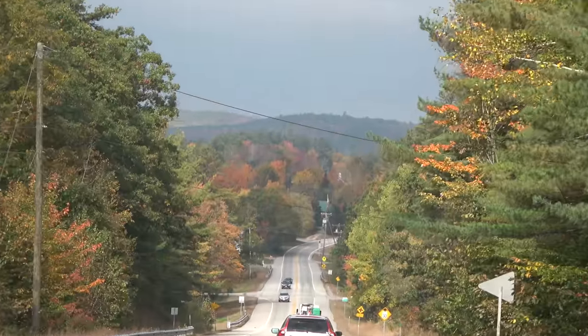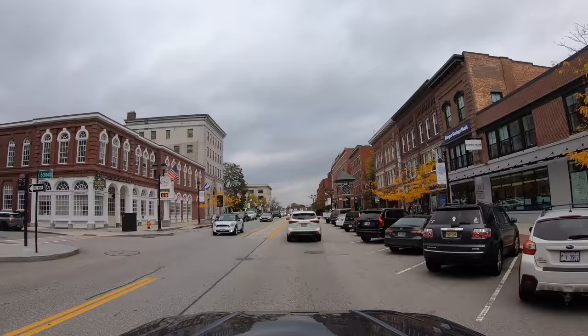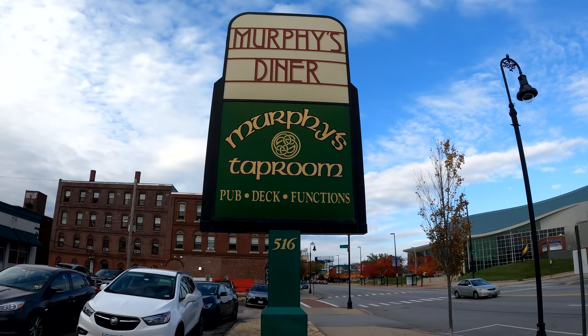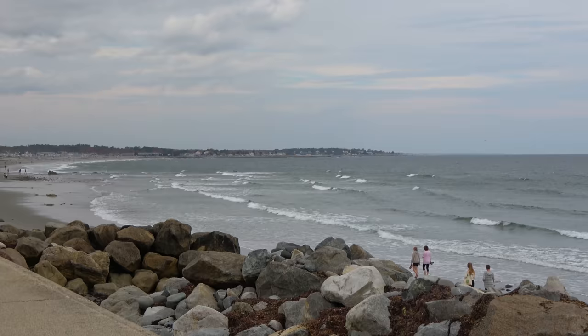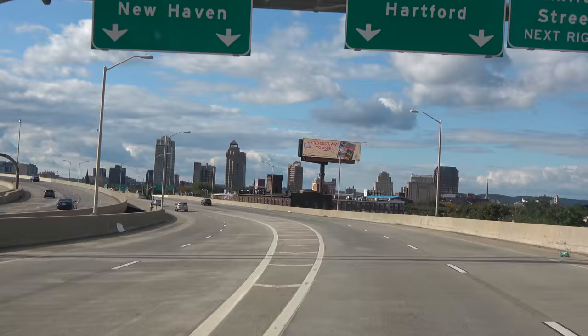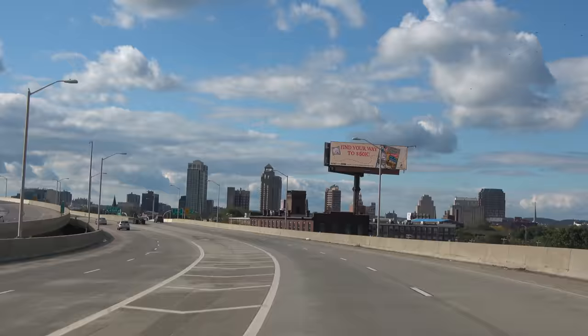In this final installment of our 2022 New England adventure, we're going to visit Concord, New Hampshire's capital, a brief visit to Manchester, and then the seacoast, and the great New England meet-up, as we begin slowly the journey south.